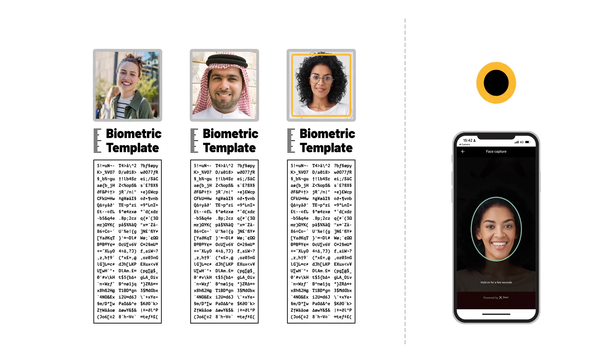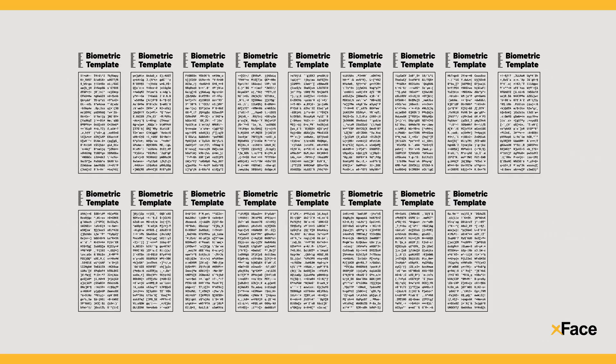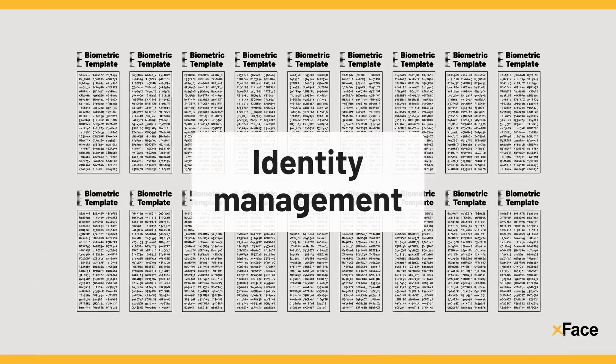X-Face ensures that only the biometric template registered by the account owner provides account access. But that's just the beginning of the value X-Face brings to any business's identity management program.